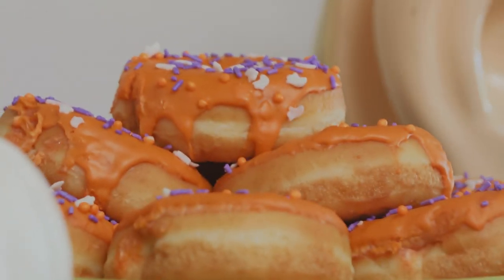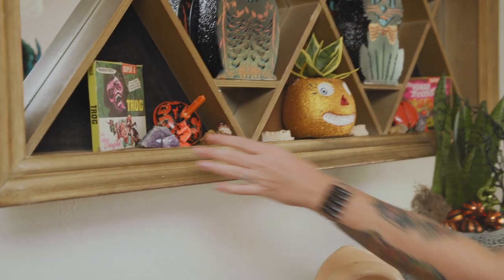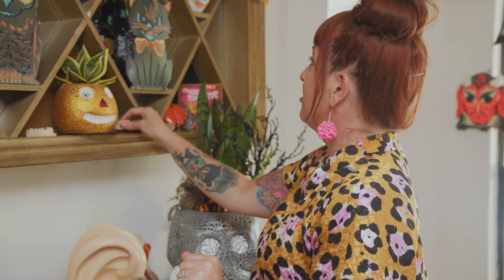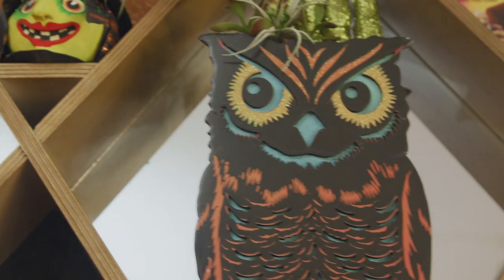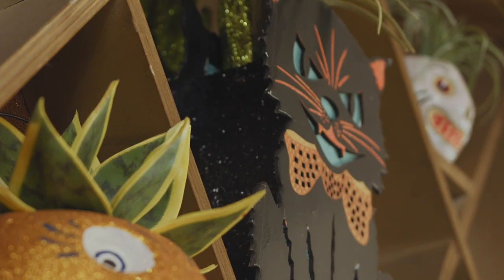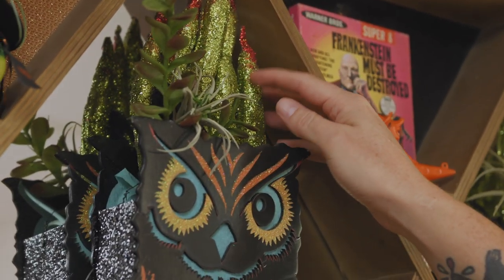It holds all kinds of stuff like Halloween donuts, giant ears, a shadow box, old horror movies on Super 8, some dental molds. Why wouldn't you collect strange people's teeth? These guys are new and I think they're actually little luminaries — you put a light in there because this is paper. But this year, I had to put some plants in there in these glittery witch hands.